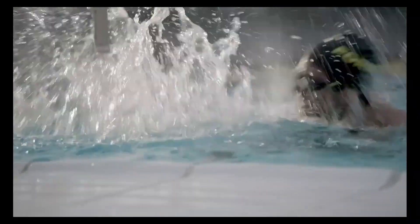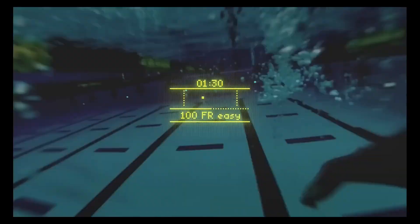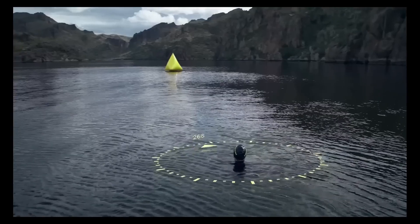Compatible with both iOS and Android, swimmers can sync their workouts to the Form app and connect with platforms like Strava. Whether training for competition or aiming for smarter swim sessions, the SmartSwim 2 delivers a powerful boost right before your eyes.